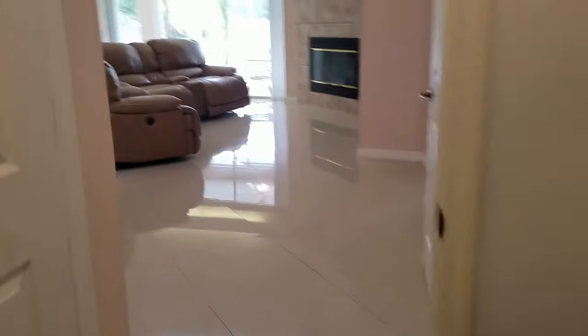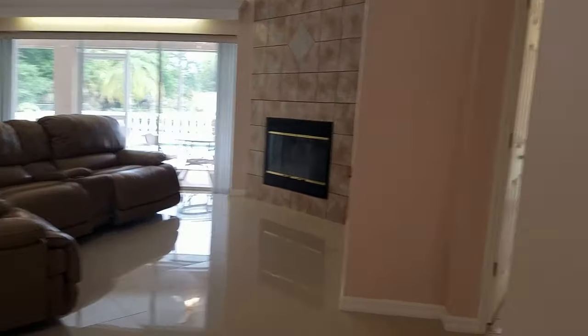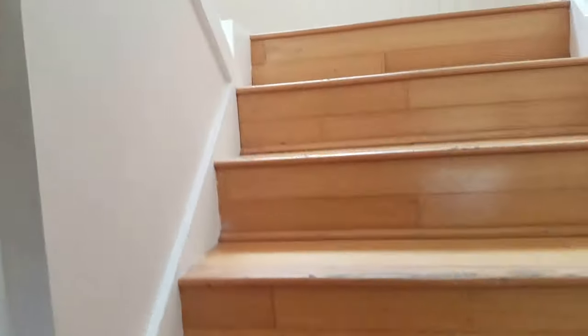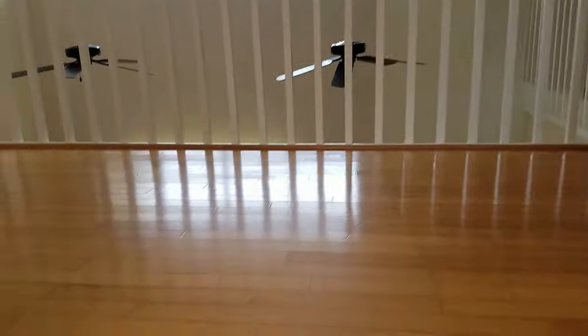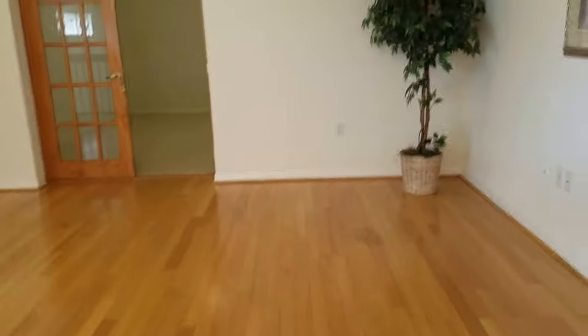So far we've seen one master suite. Now we're going upstairs. This floor is a hardwood floor, probably original. Over here we have what could be a den or a home theater — lots of options for this room. It's a big room. It has what looks like a closet, but actually that's an air handler in there.